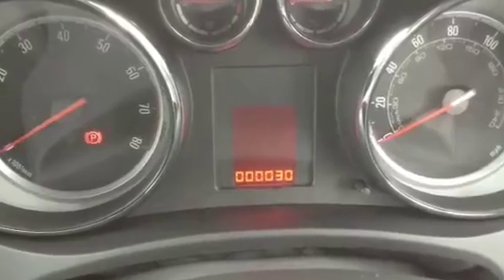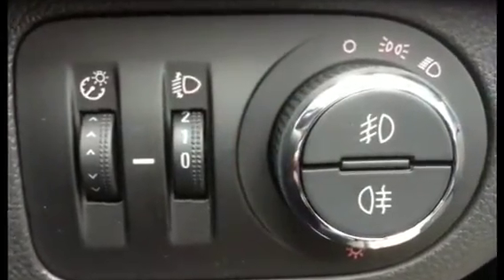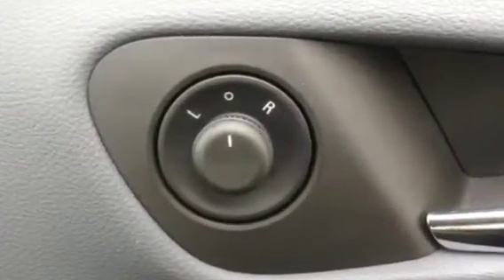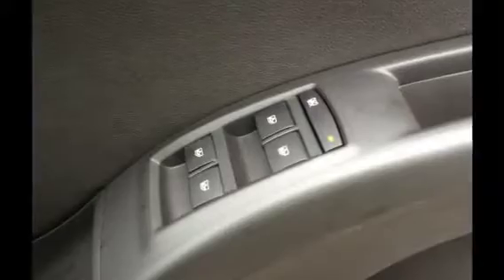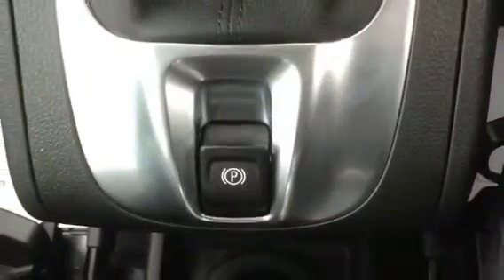It has front and rear fog lights, electrically operated front and rear windows, an electrically heated leather-covered steering wheel, and electrically heated front seats.